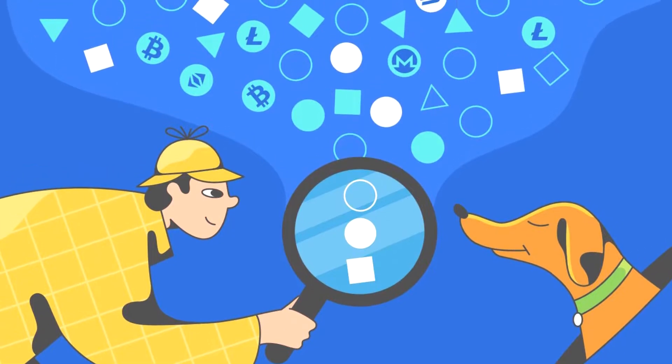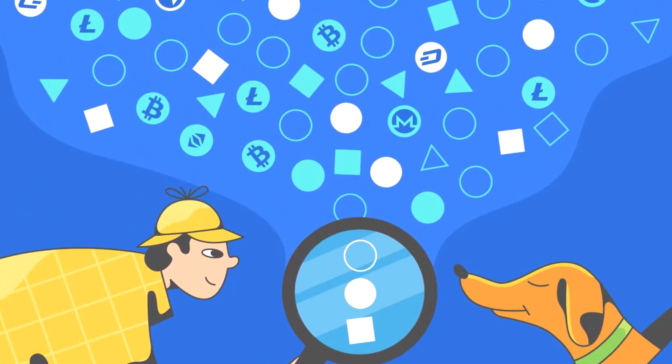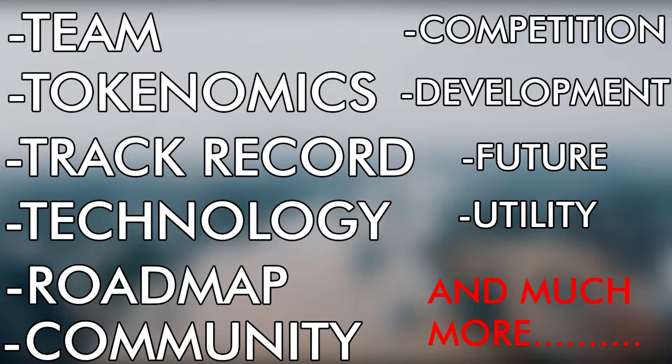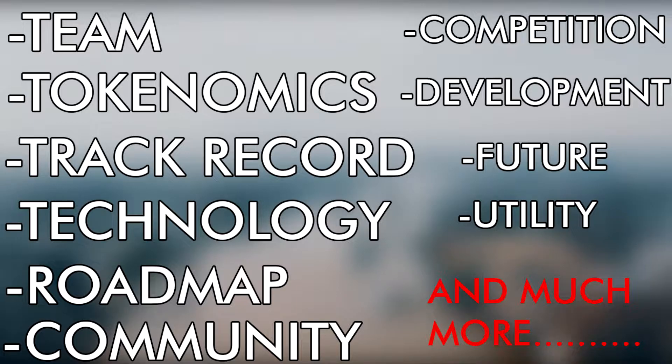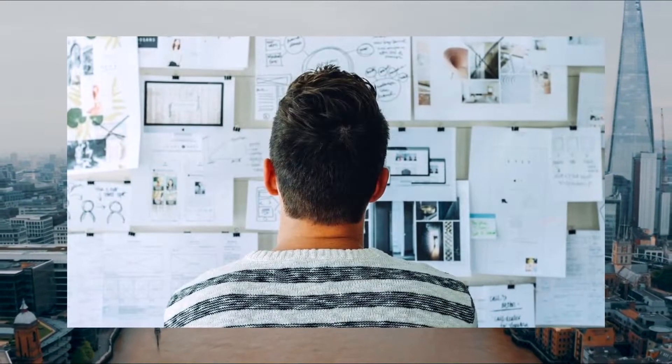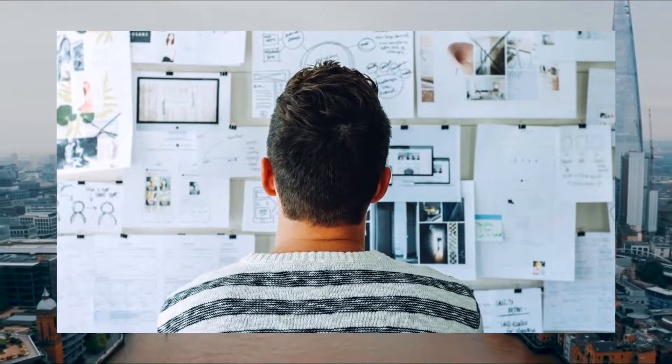Which takes us to the next step: doing research. Research is a very broad term, but in order to carry it out properly, you have to do a lot of digging. The project, team, tokenomics, track record and history, technology, roadmap, community, competition, development activity, future prospects, and utility all matter. Of course, there is much more than what meets the eye, and this process is very rigorous and daunting.